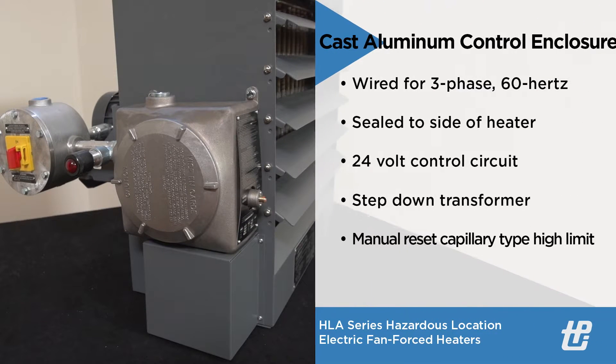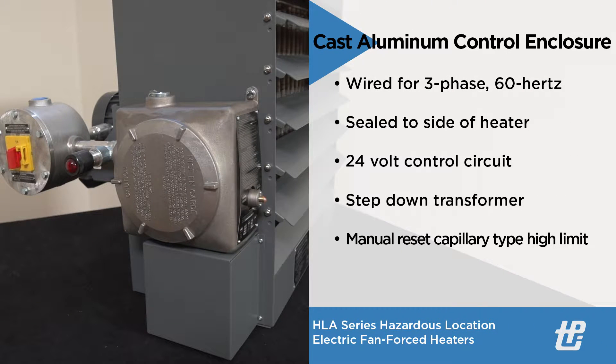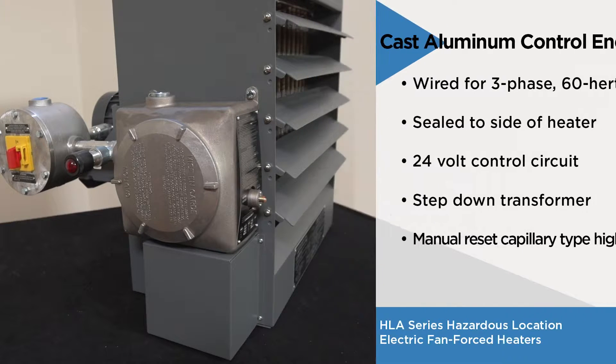An aluminum control enclosure is wired at the factory for three-phase 60 Hz operation and is sealed to the side of the heater housing. The enclosure contains contactors with a supplied 24-volt control circuit, a step-down transformer, and a manual reset capillary type high limit.